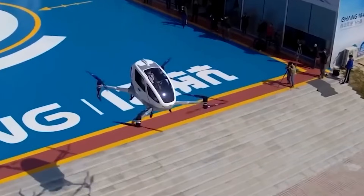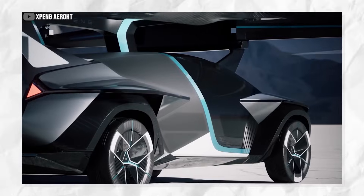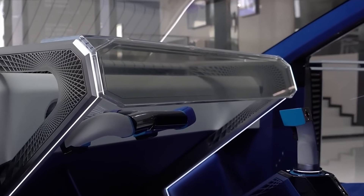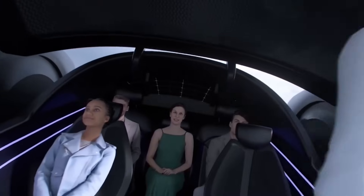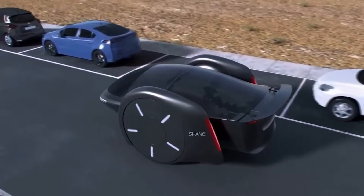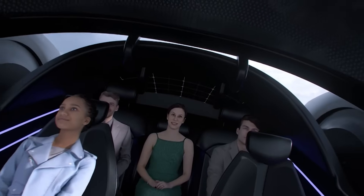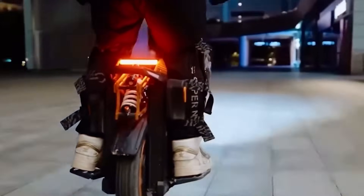Skyway technology presents numerous advantages, particularly its cost-effectiveness. One of the primary benefits is its considerably lower construction cost compared to traditional and advanced transit systems. Skyway integrates innovative transport infrastructure at a fraction of the cost associated with more conventional systems, involving a significantly lower requirement for steel and reinforced concrete, optimizing material use while maintaining structural integrity.